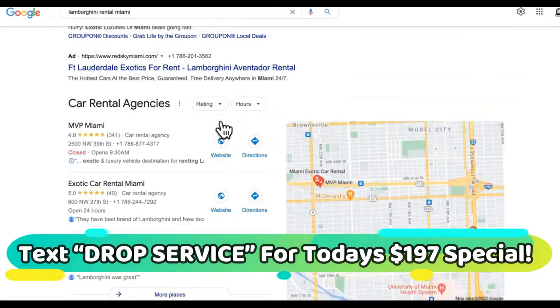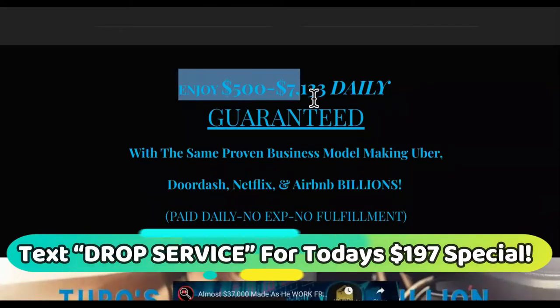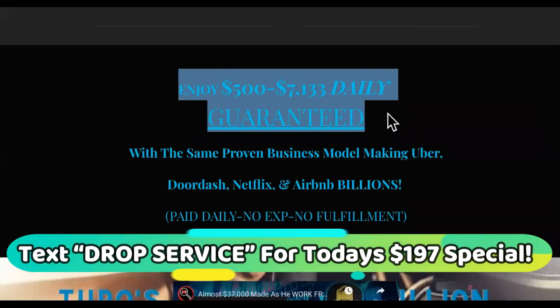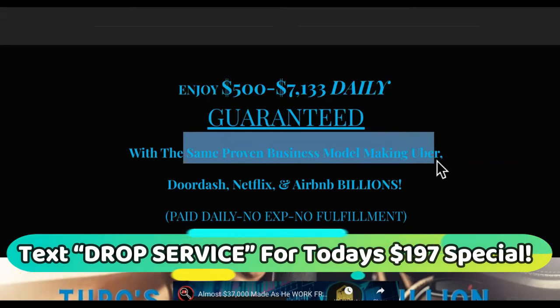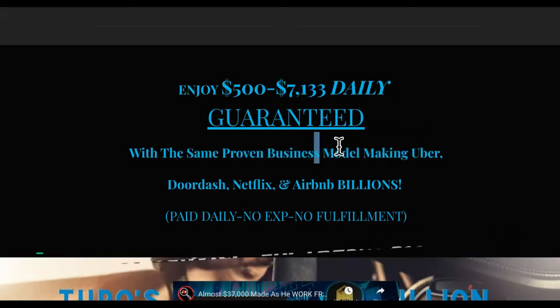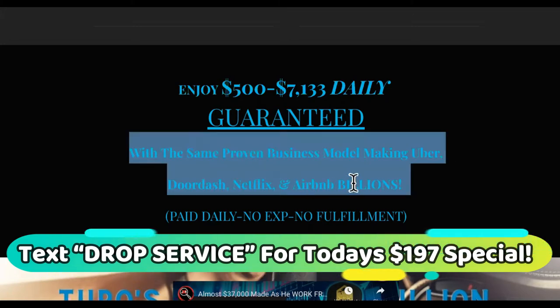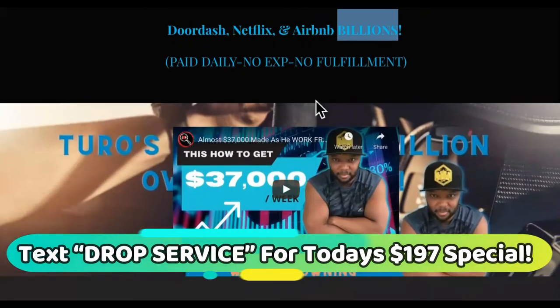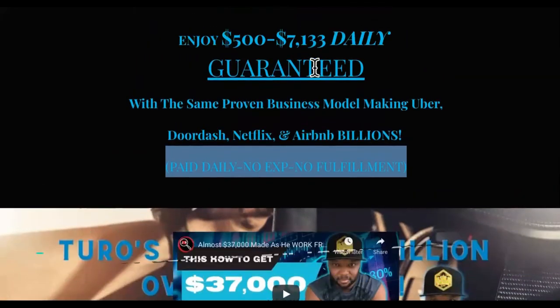We have the perfect formula. Everything we do over here is proven. It says enjoy $507,000 daily guarantee. We use the same proven business models as Uber — we don't reinvent the wheel, we don't want to experiment with you, we want you to make money for sure. Uber, DoorDash, Netflix, Airbnb all work as billion-dollar companies, but they don't own any of the properties or services that they provide on their websites. That is drop service.